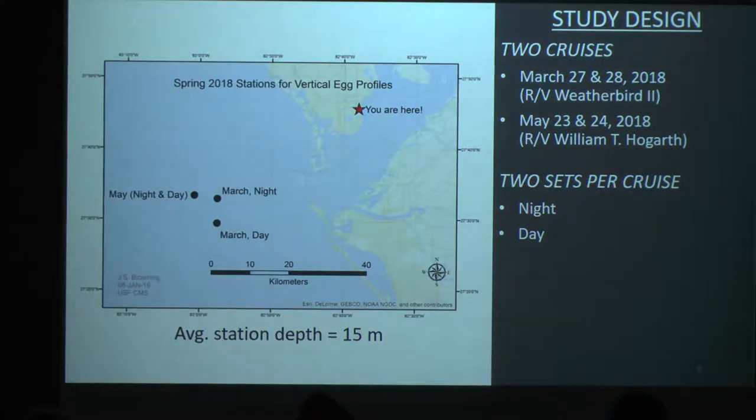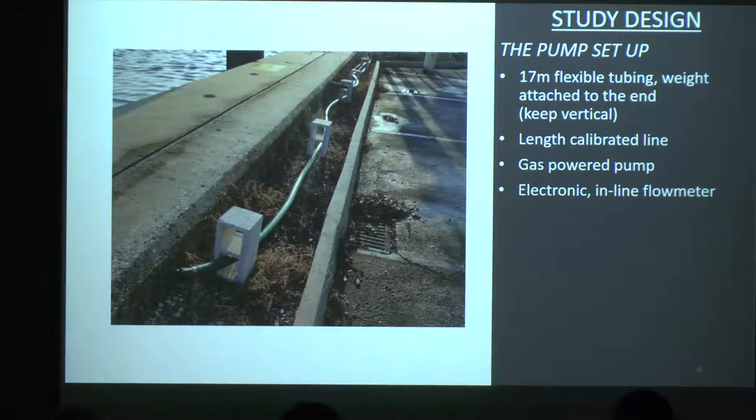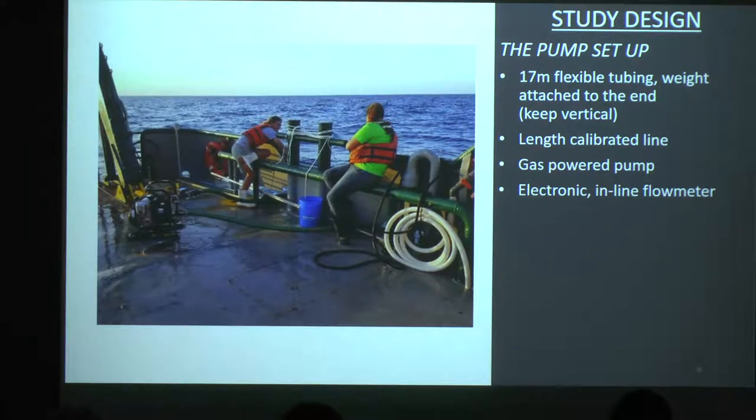So to explore this, on those two cruises I mentioned, we went out right off Tampa Bay — not very deep, about an average depth of 15 meters. We did two sets per cruise: a night set and a day set. Our pump was a gas-powered water pump with a long tube attached to it that we lowered down in the water with a length-calibrated line.